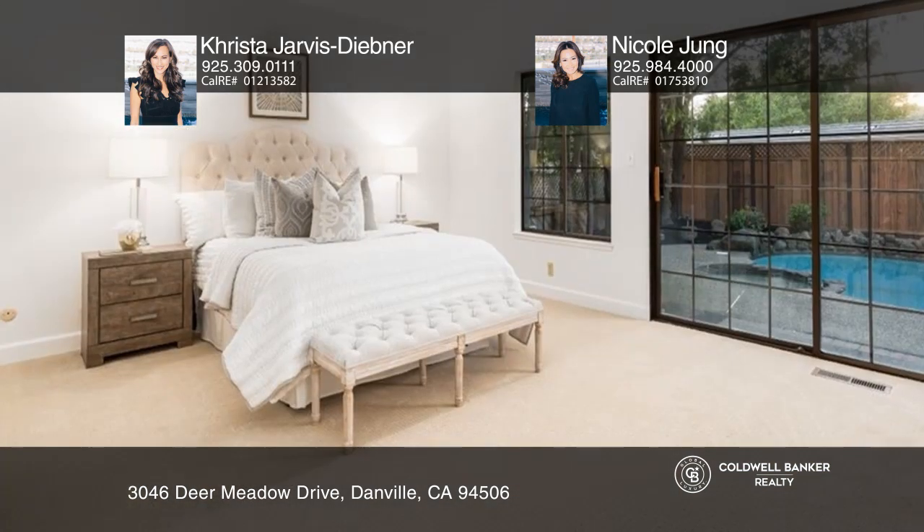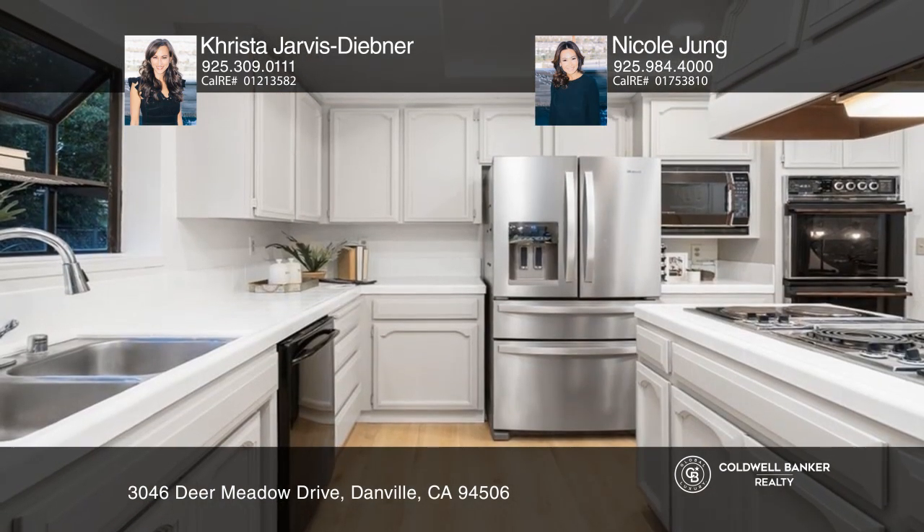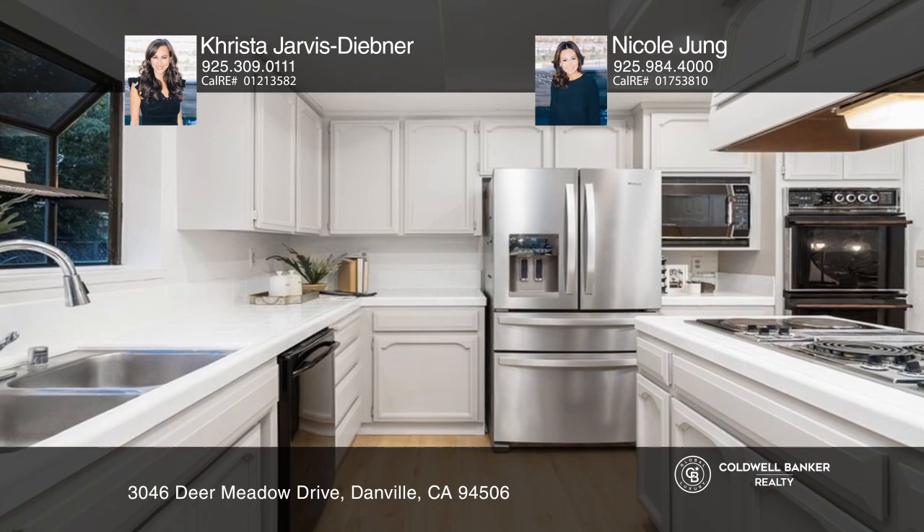This property boasts an additional approximately 385 square foot bonus room. The chef's kitchen features a center island and a gorgeous breakfast nook.